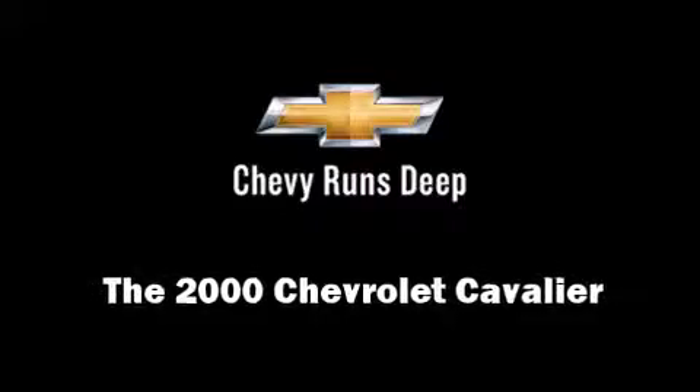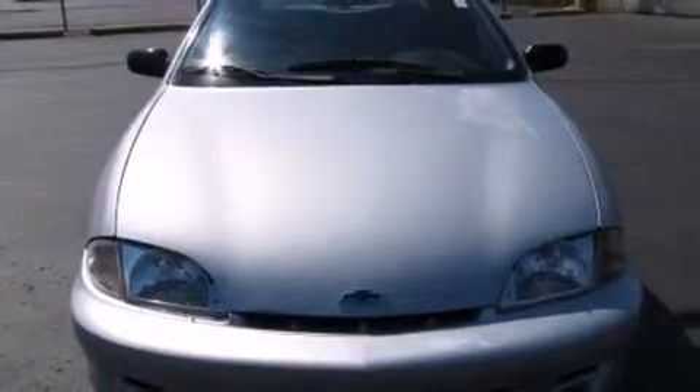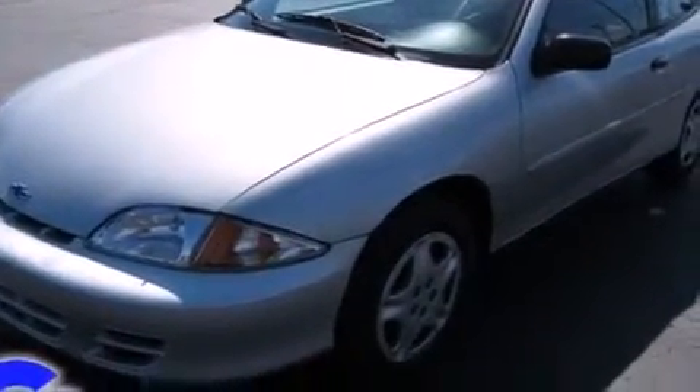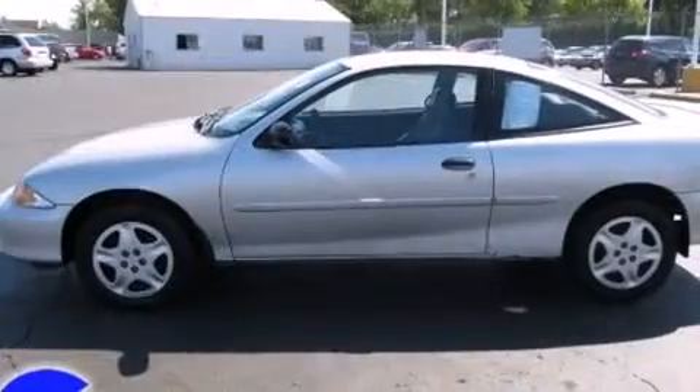Come test drive this 2000 Chevrolet Cavalier. This two-door, five-passenger coupe provides exceptional value. Chevrolet made sure to keep road handling and sportiness at the top of its priority list.